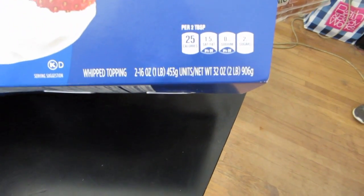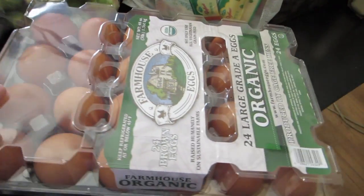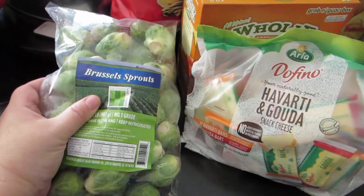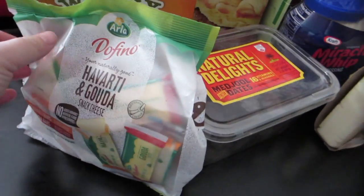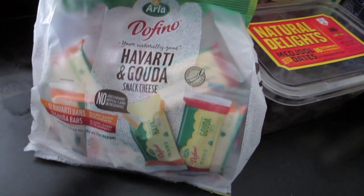They had these twin packs of Cool Whip — two 16-ounce tubs — for the holidays. I picked up some organic brown eggs, a 24-pack, and some Brussels sprouts. I was going to roast those in the oven with a little salt, pepper, and garlic.